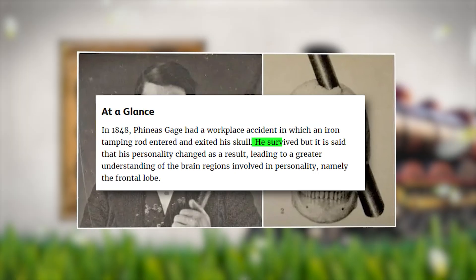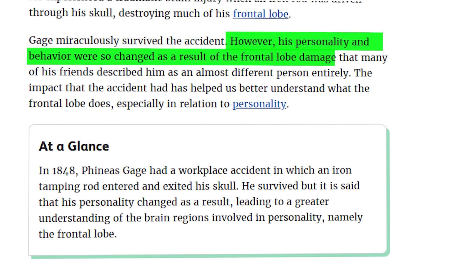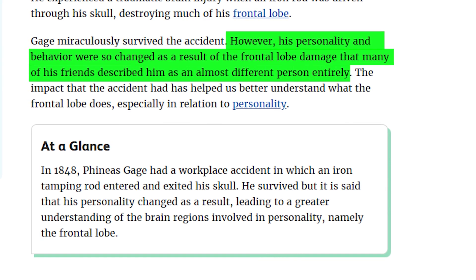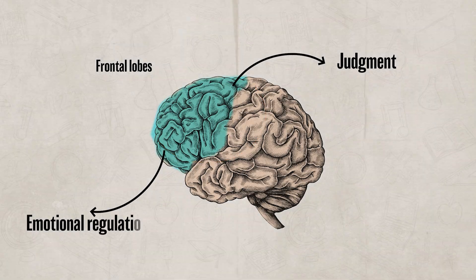Amazingly, Gage survived the injury and remained conscious, even walking away from the incident shortly after. While he survived and was able to talk, he did have severe personality changes. It was discovered this was because the rod had severed his limbic system and his prefrontal cortex was damaged — areas important for judgment and emotional regulation. Case studies like Gage's showed us that the brain has different areas and hemispheres with unique and specialized functions.